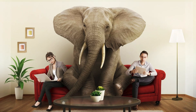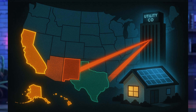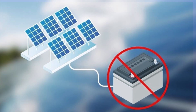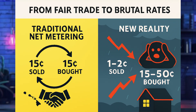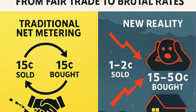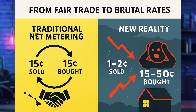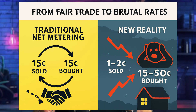In states like California, Hawaii, Arizona, Nevada — and more are coming every month — if you've got solar without batteries you're basically running a charity for your utility company. Traditional net metering used to be simple: you sold your extra solar power for 15 cents per kilowatt hour and bought it back for the same 15 cents. The new reality is brutal. In many states you can now only sell your solar for one to two cents per kilowatt hour, but you have to buy it back at 15 to 50 cents per kilowatt hour.